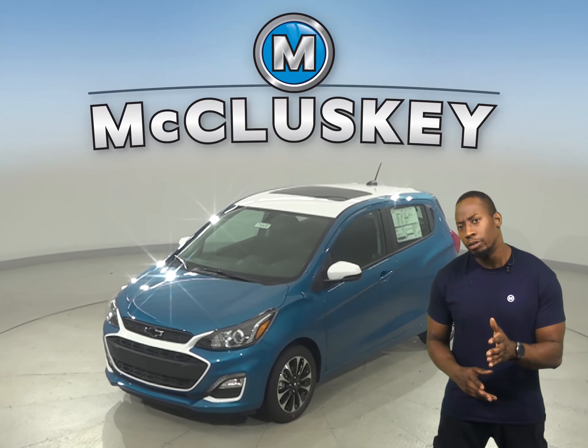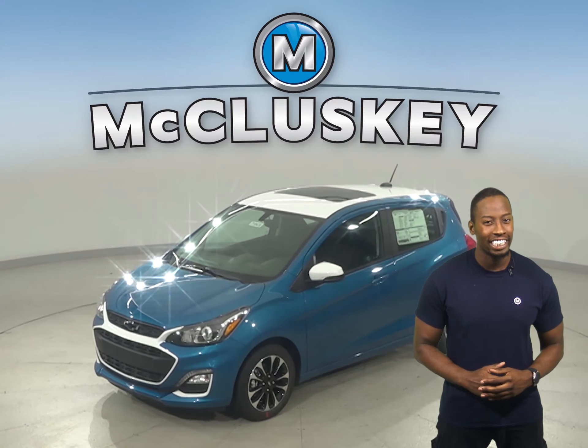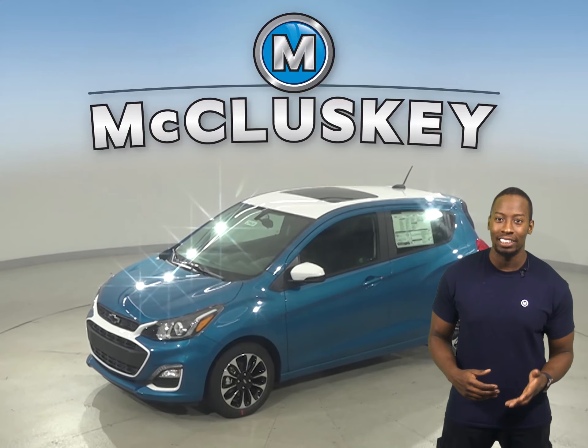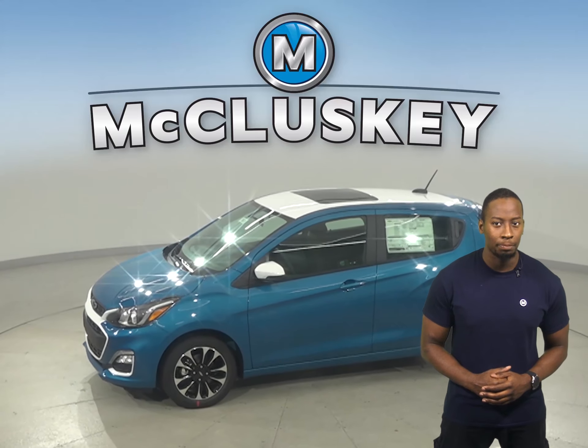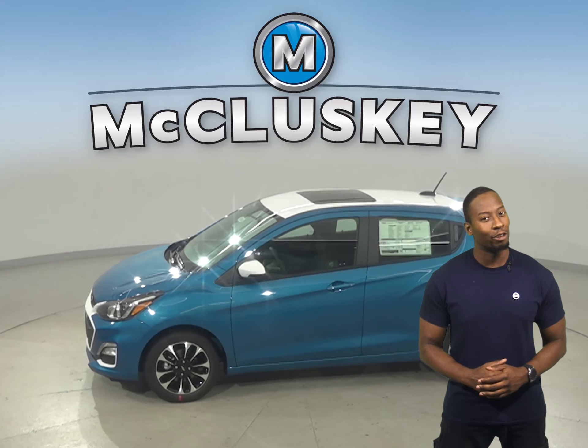Getting there is going to be fun in the new 2021 Chevrolet Spark. Exciting and responsive, this Chevrolet Spark lets you handle turns and tight parking spots when you're driving around town looking for adventure.